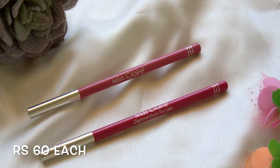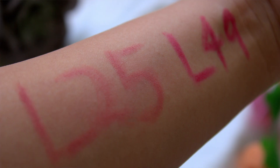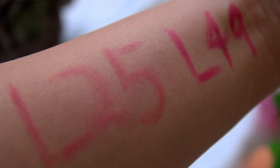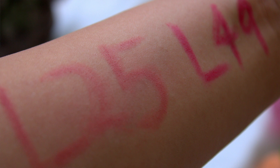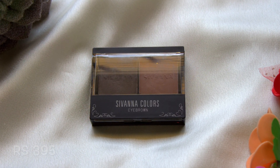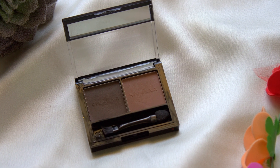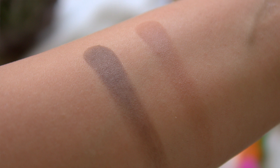Coming to the products — first are these two lip liners from Misclare in shades Sheer Pink L25 and Shine Rose L49. Sheer Pink is a nude shade with pink undertones and Shine Rose is a dark pink colored liner. Next I bought the Savannah Colors Eyebrow Powder in shade 6, which has two shades. They look very natural and I have been using these a lot lately.